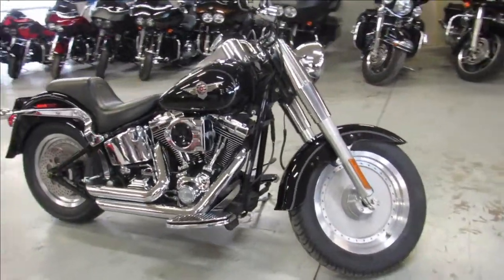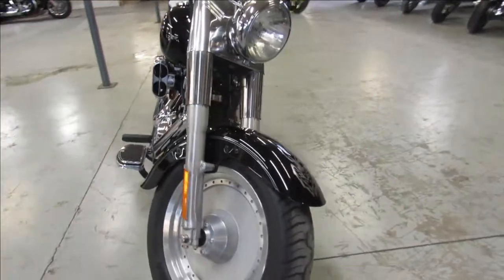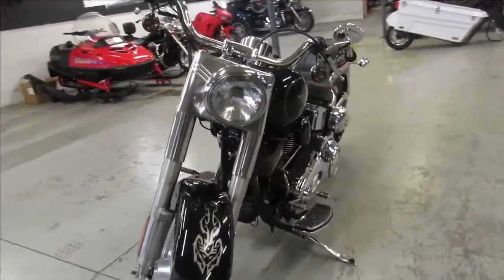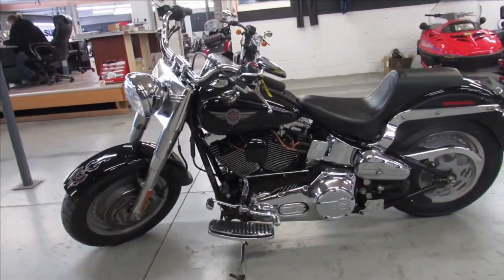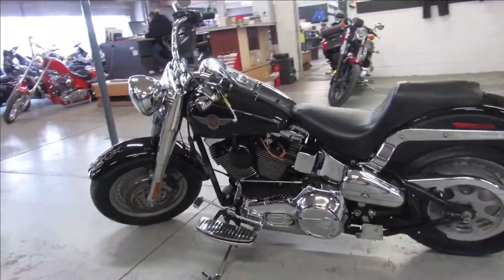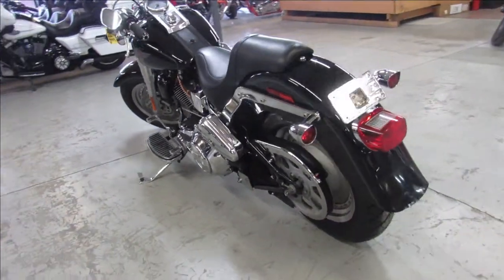Hey guys, ApprovalPowersports.com here doing a video on a Fatboy we just got in. This is a 2004 Harley Davidson Fatboy for sale with only 15,741 miles, super clean, super low miles for the year and loaded with the extras — tons of chrome, it's got a hypercharger, Vance and Hines exhaust, and more.